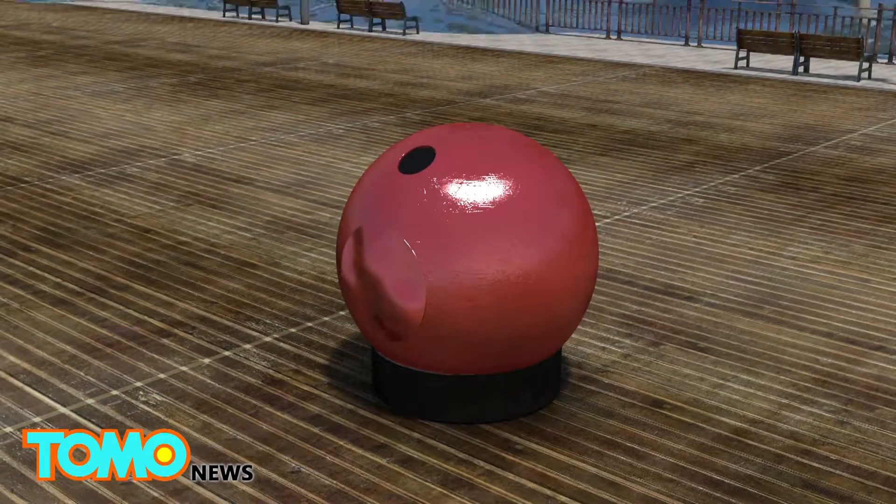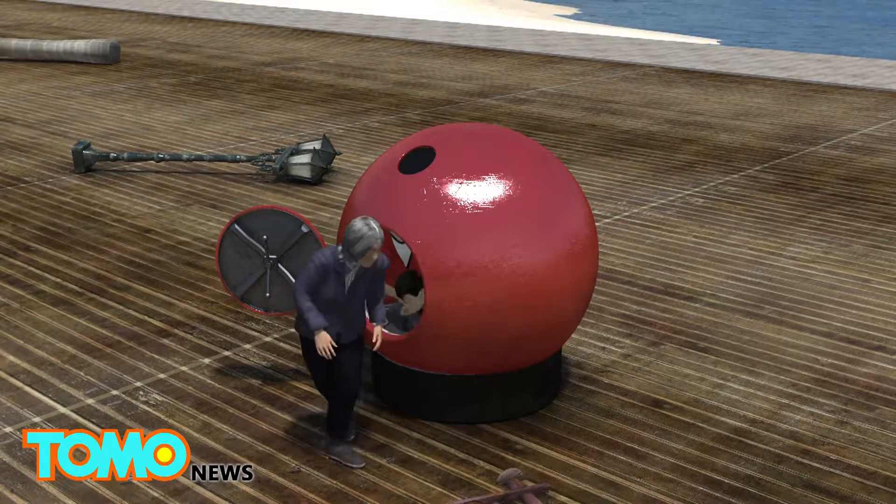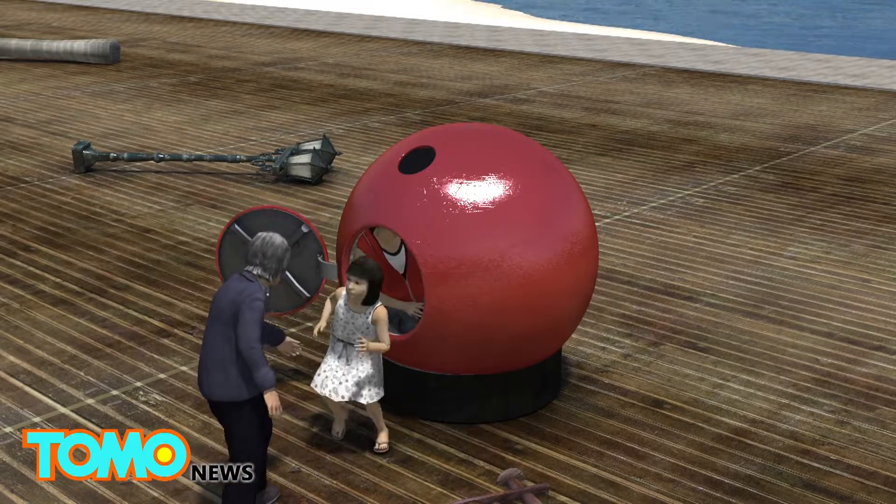Tsunami waves typically flow around 25 miles per hour. But Survival Capsule's tests have found that the capsule can withstand impacts from objects at up to 75 miles per hour.